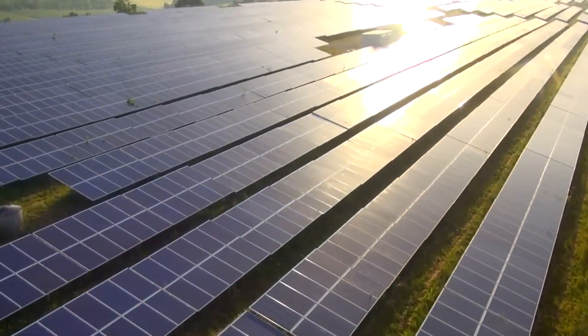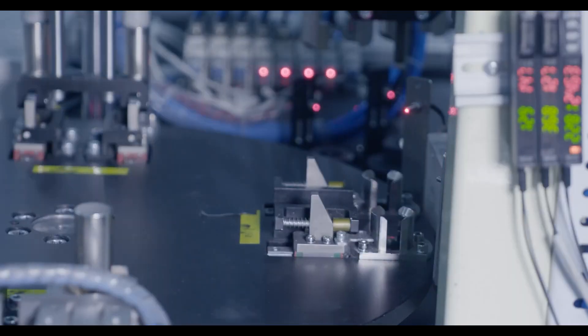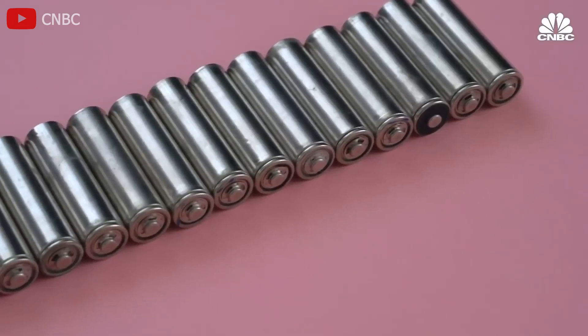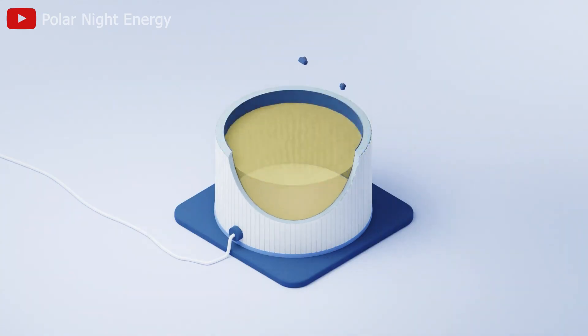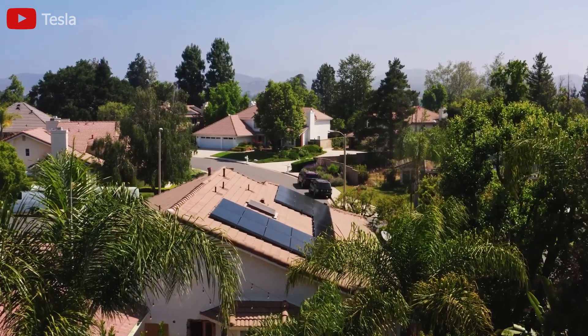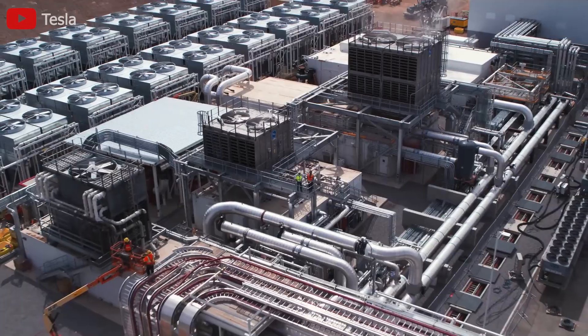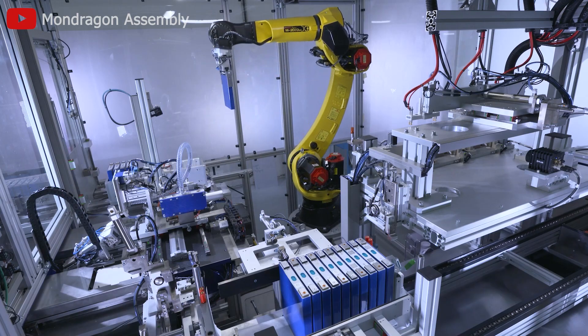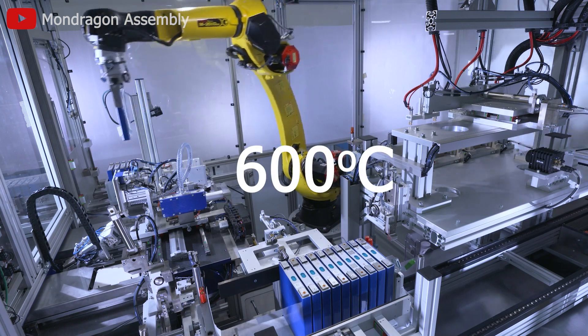In the field of energy storage, sand batteries and blade batteries represent two distinct technologies with their own applications and advantages. Sand batteries use sand to store thermal energy, mainly for renewable energy applications for homes and industries, with costs three times lower and high temperature resistance up to 600 degrees.